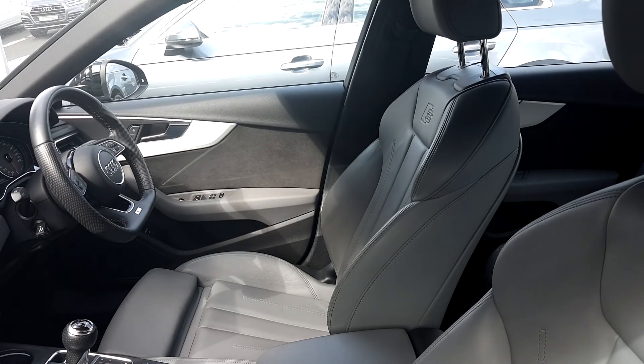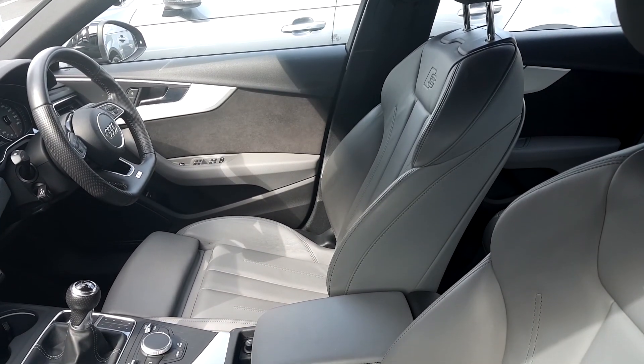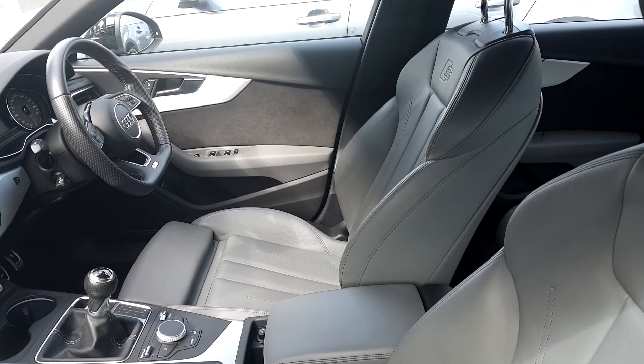The S line interior features front sport seats embossed with the S line logo. There is a full leather interior finished in rock grey. There is the S line flat bottom steering wheel there also.